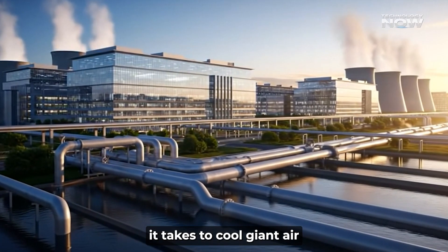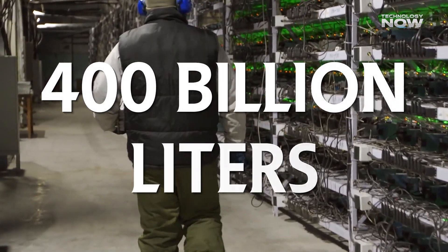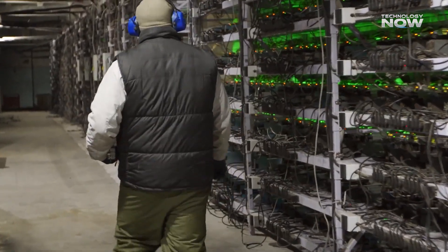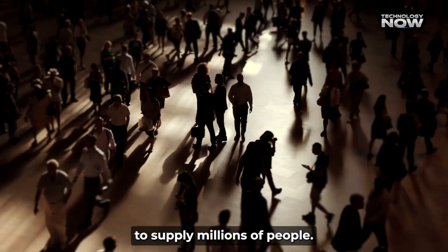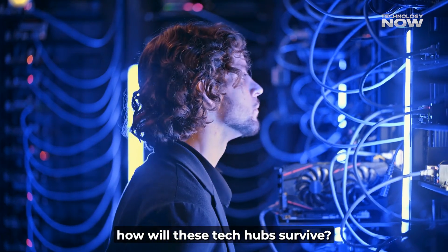Ever wondered how much water it takes to cool giant AI data centers? In the Gulf, they could use over 400 billion liters a year by 2030 — more than enough to supply millions of people. So with barely any fresh water around, how will these tech hubs survive?